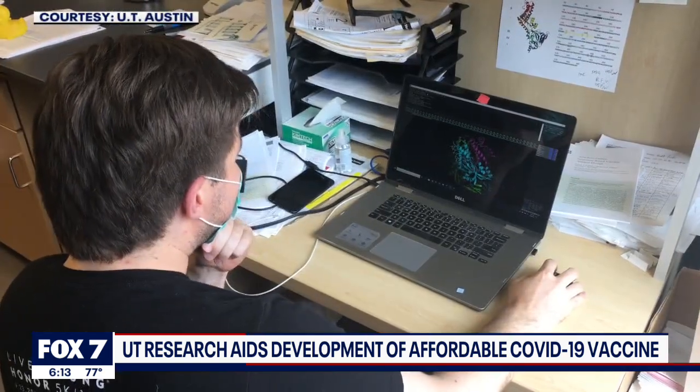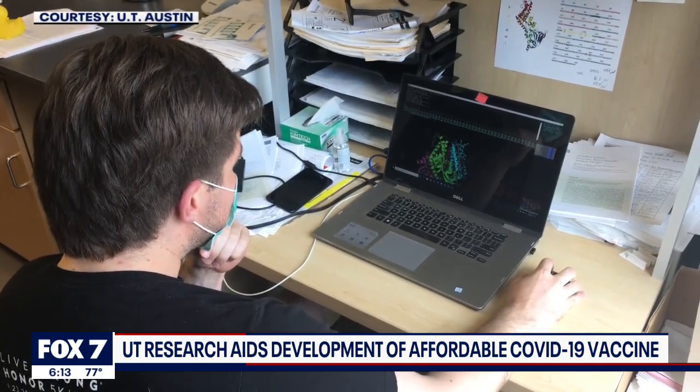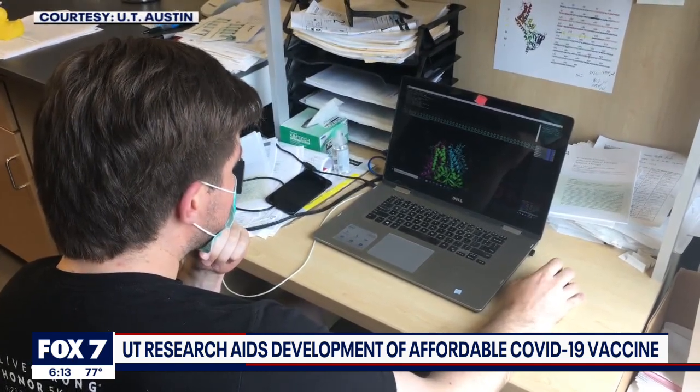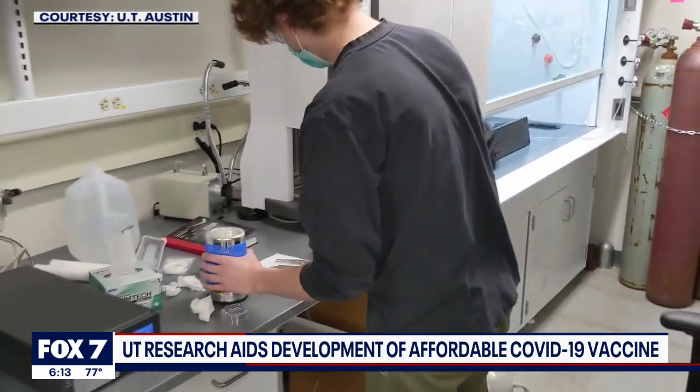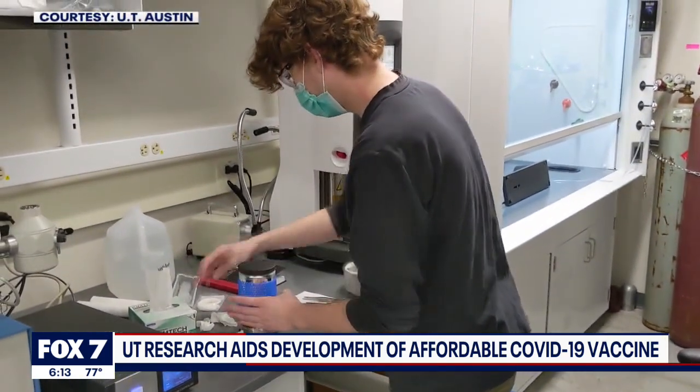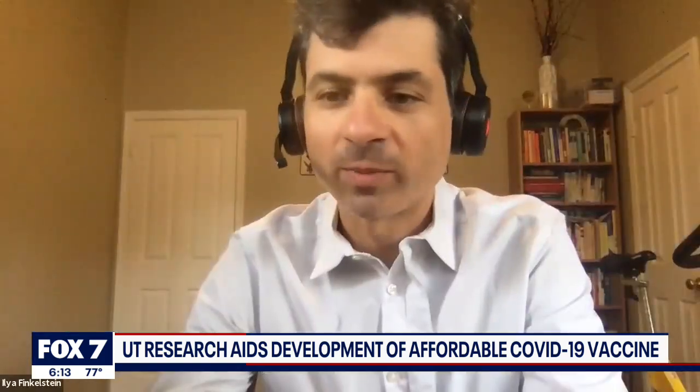Finkelstein hopes this will reduce challenges associated with distributing the COVID-19 vaccine in developing countries, as they will now be able to use existing infrastructure to produce their own vaccines, or at least buy them at a lower cost. It's a moral imperative to have all of humanity have access to a cheap COVID-19 vaccine to save lives.